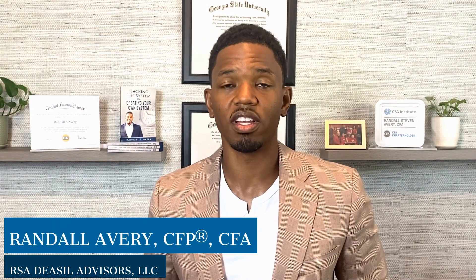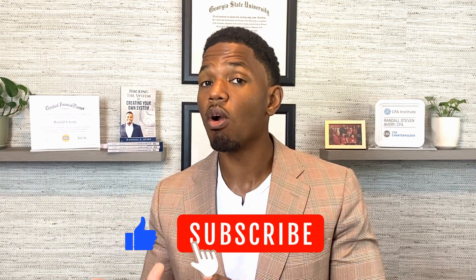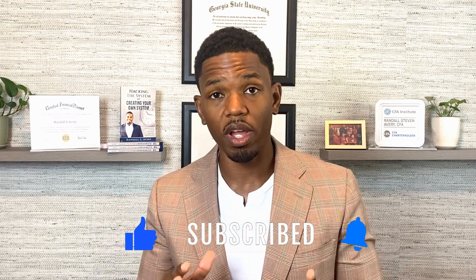My name is Randall Avery, owner of RSA Financial Advisors. If you like videos like this, please click the like button. If you want more videos like this, please click the subscribe button. And as always, do what you love and love what you do.